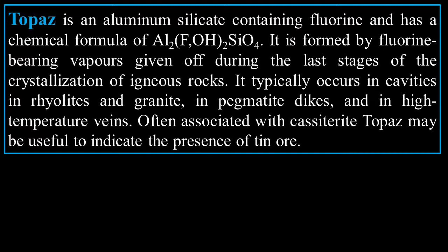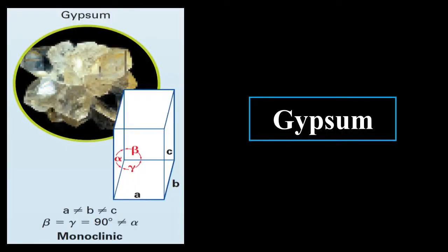Topaz typically occurs in cavities in rhyolites and granite, in pegmatite dikes, and in high-temperature veins. Often associated with cassiterite, topaz may be useful to indicate the presence of tin ore.